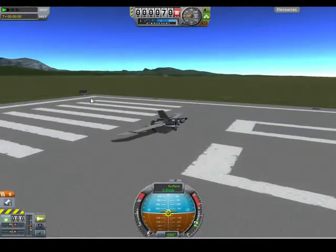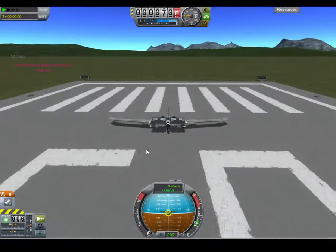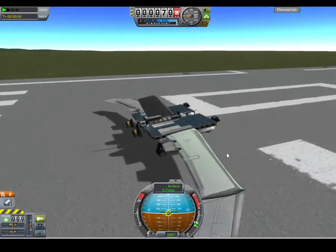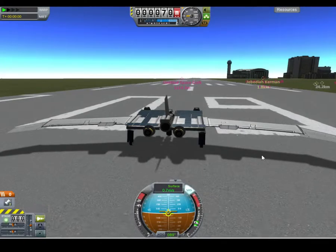I talked about this in the last Going to the Moon video, part 2, and believe it or not, this thing works, which is weird. I have gotten kerbals off of certain ships and actually gotten them back safely.